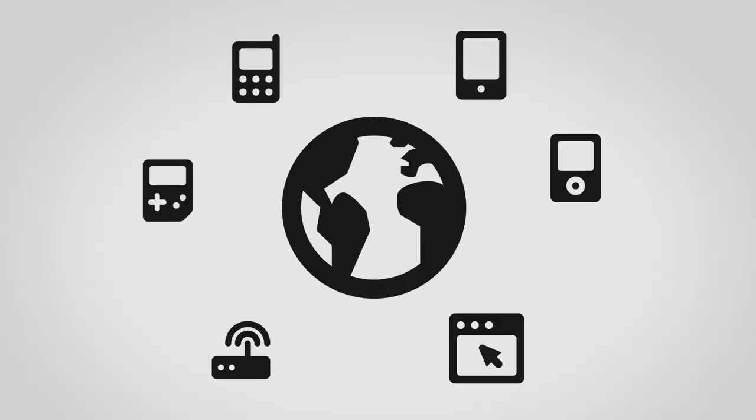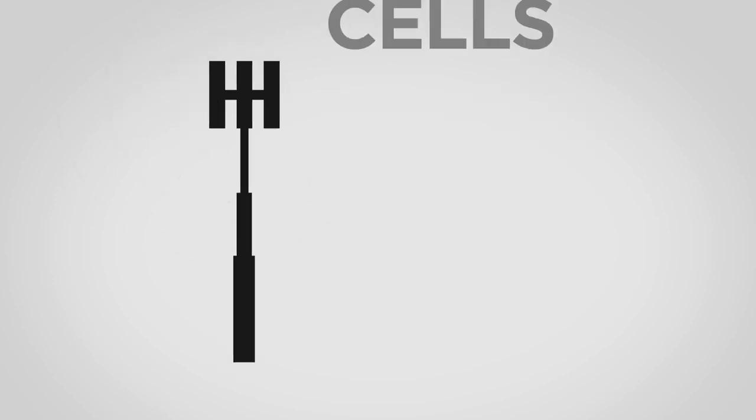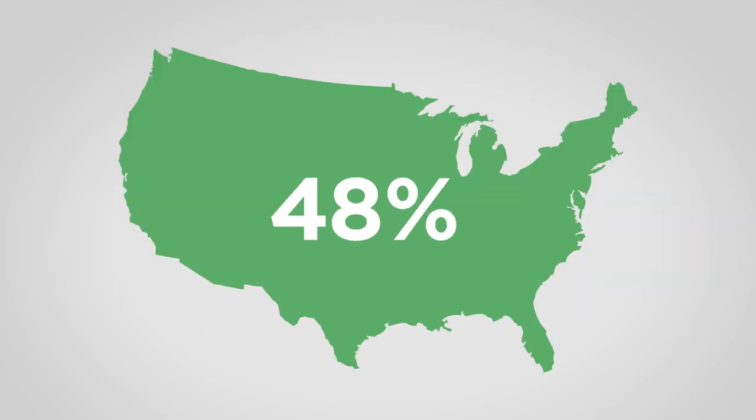In the wireless world, service is provided by hundreds of thousands of large outdoor towers called macrocells. Macrocells utilize RF or radio frequencies to cover approximately a three mile geographic area that facilitates all wireless activities in that space. Today, 70% of the United States is covered by macrocells.